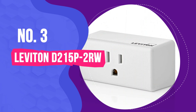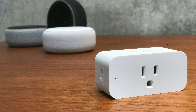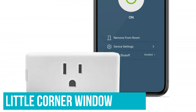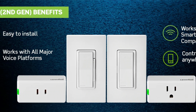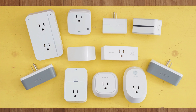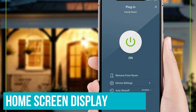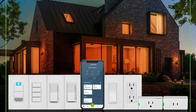Number 3: Leviton D215P-2RW. I liked the Leviton D215P-2RW smart plug right out of the box. For a smart plug, it has a sleek design. I'm particularly fond of the little corner window that acts as a button to manually turn the device on and off and as an indicator light — features that most smart plugs keep separated. It's also slimmer than most smart plugs I've seen, which is nice if you're working with limited space. I found the Leviton smart plug easy to set up and the app is pleasantly simple. The home screen displays all connected plugs or other Leviton smart devices and their status, along with the ability to switch them on or off with a tap.